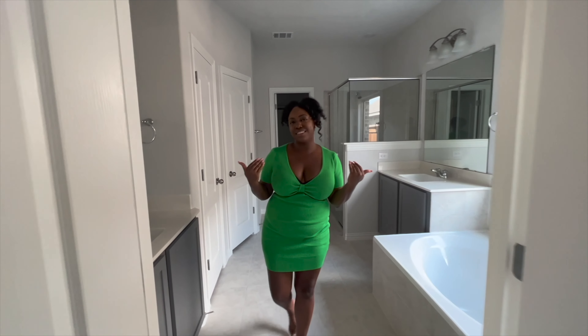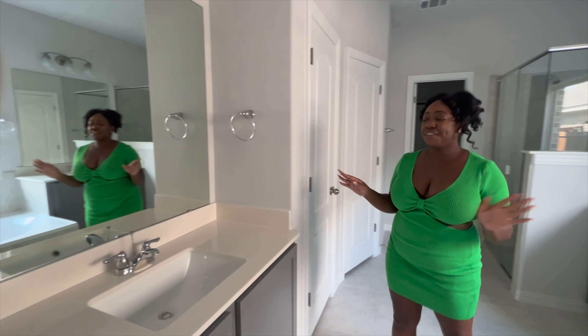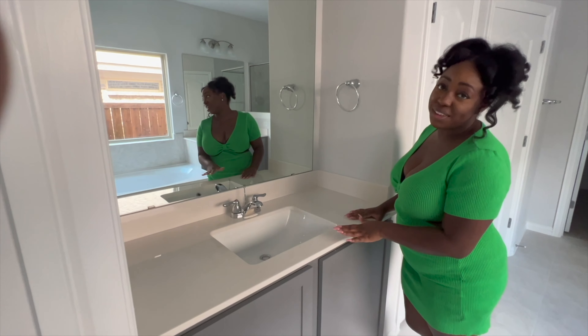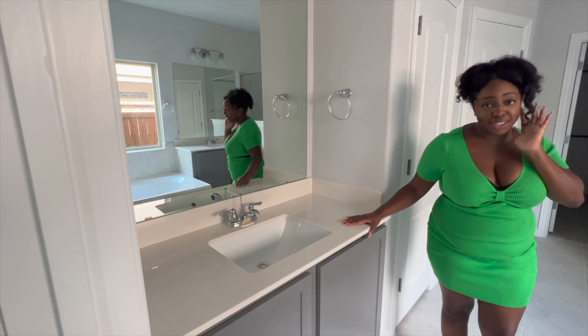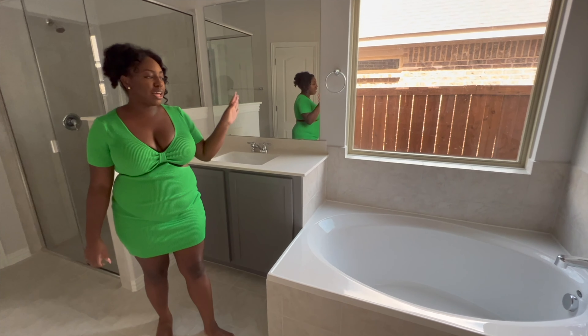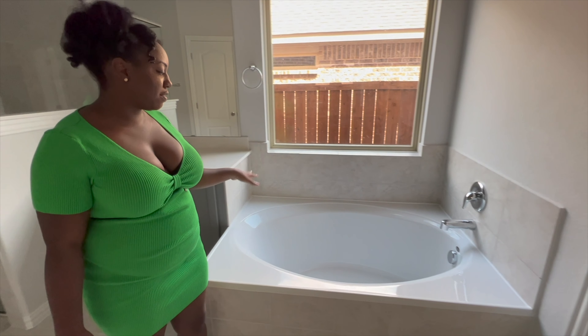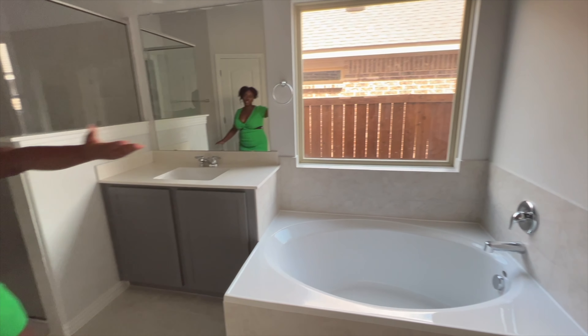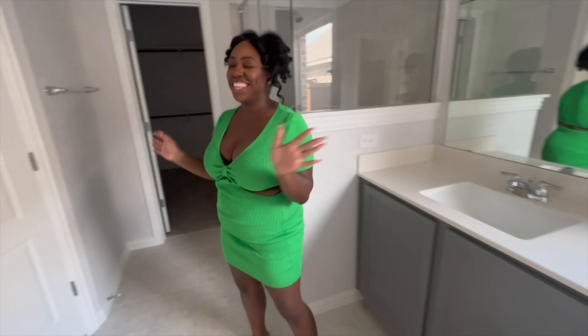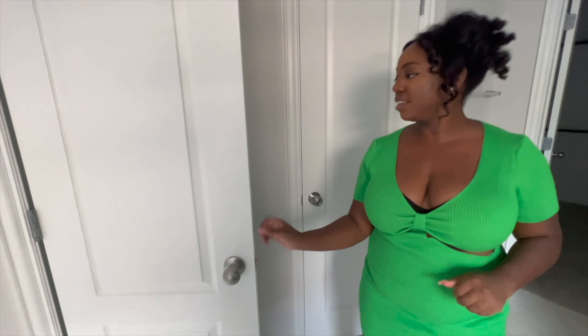This is the master bath. We finally have our own vanities and our own sinks, which I'm sure people appreciate. The hair is mine! I am absolutely in love with this garden tub — both of us could probably fit in here. Let's let in some light. I love it! And here we have a linen closet.